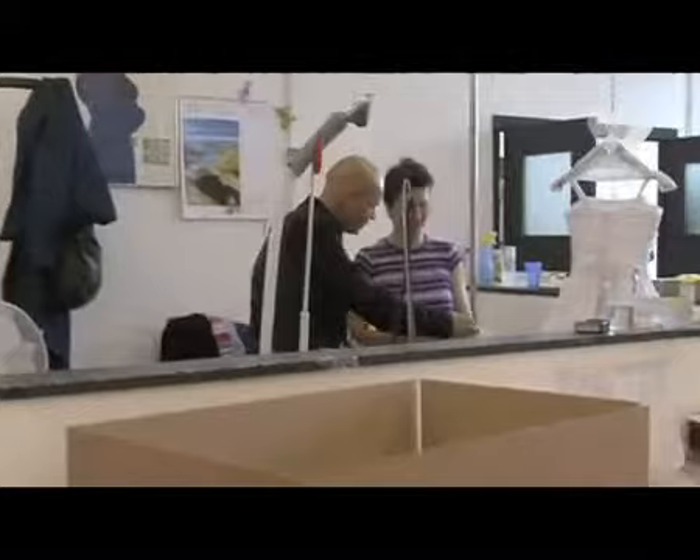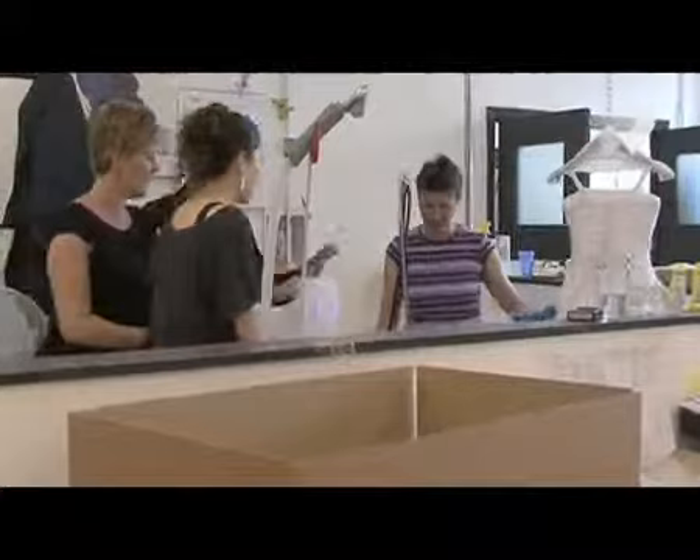A lot of brides don't want to look like typical brides — they don't want to look like the cheesy meringue, what we all think of as a Barbie bride. A lot of girls now are approaching their weddings with the feeling that it's going to be a great party with a great location — it's just a fantasy dressing-up day.